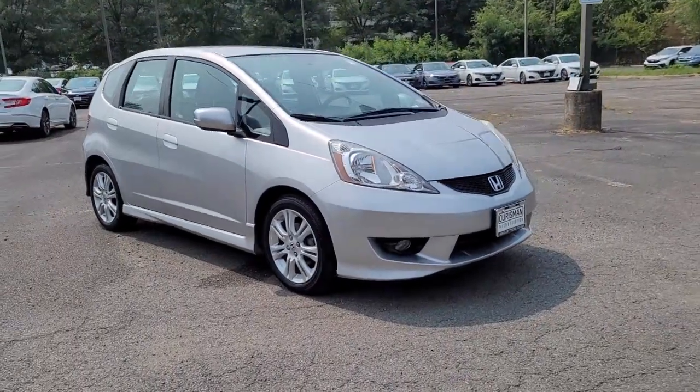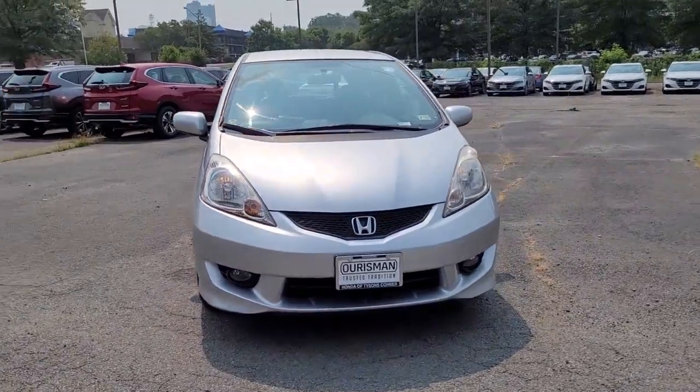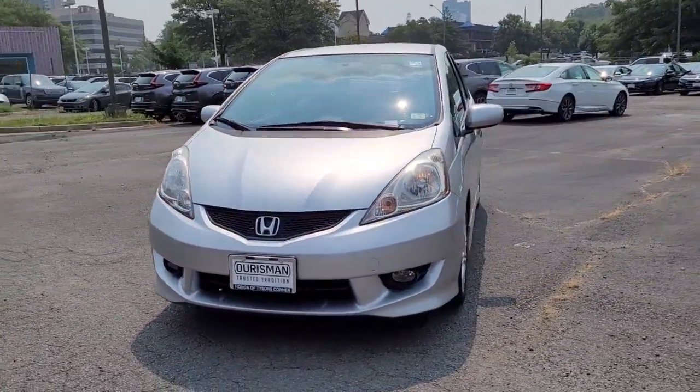Enjoy the view of this 2011 Honda Fit. This vehicle is an outstanding buy with fewer than 60,000 miles on the odometer.